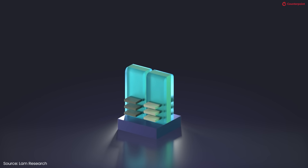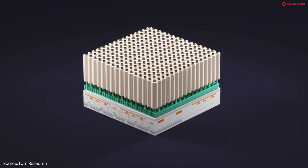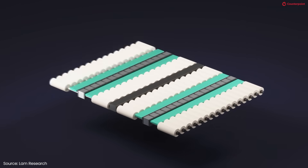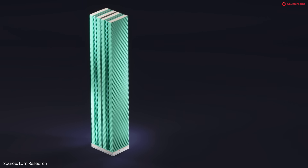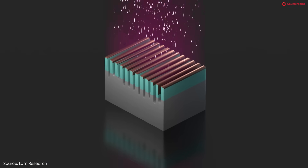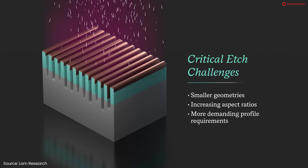I understand 3D chip-making is particularly difficult for etch — so what are some of the challenges that etch developers face? All of the device types, whether it is logic, DRAM, or NAND, are either moving to 3D or have already moved to 3D. The challenges are several: the lateral dimensions are shrinking with each generation and they are also getting taller, so the aspect ratio is increasing with each generation. This creates a lot of challenges for the industry to solve in order to advance the technologies.